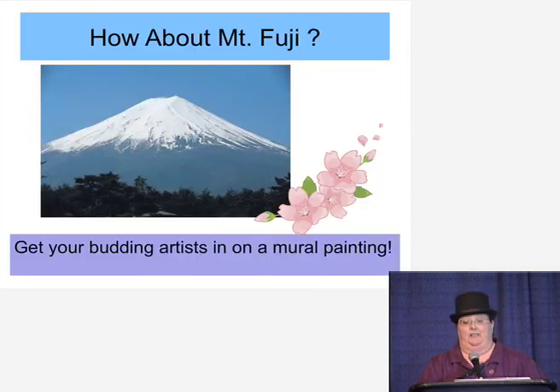How about Mount Fuji? Get your budding artist in on a mural painting and cover the entire hallway of your library with butcher paper, and over the course of the summer, build a mural.